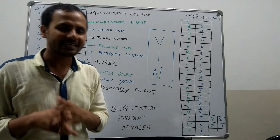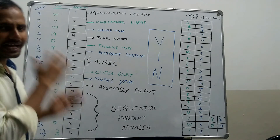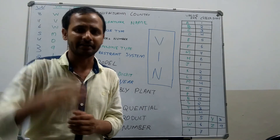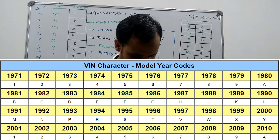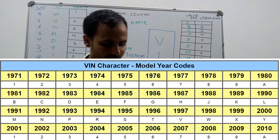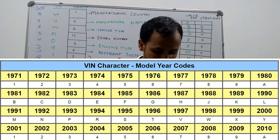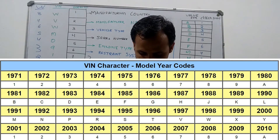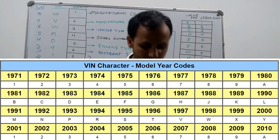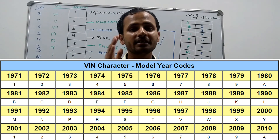The 10th digit indicates the model year. For example, 9 indicates the vehicle is made in 2009. If the 10th place digit is 1, then it is 2001; if 2, then 2002; if 3, then 2003; if 8, then 2008; if 9, then 2009; and if it is A, then it indicates 2010.